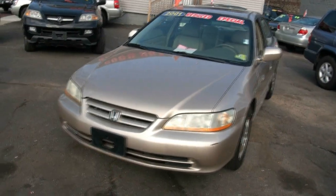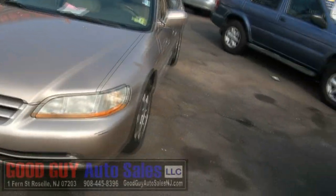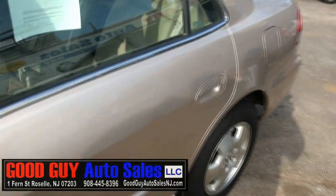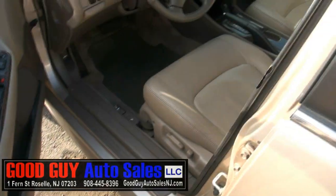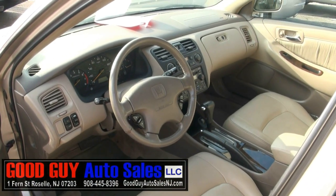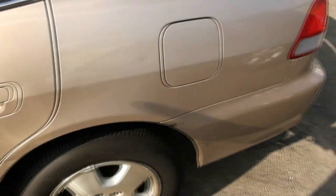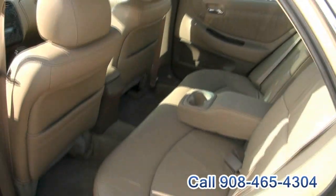Here we are once again at Good Guy Auto Sales — 2001 Honda Accord. This one has the V6 in it, 114,000 miles. You have power seats, leather, nice EXL edition. And it's also a low emissions vehicle for the environment.